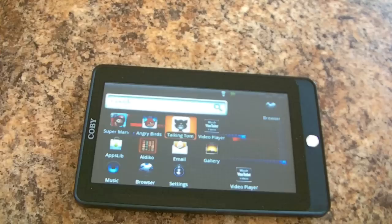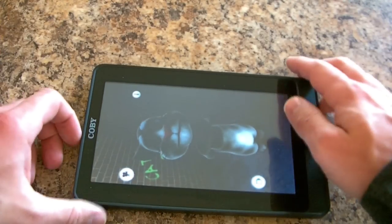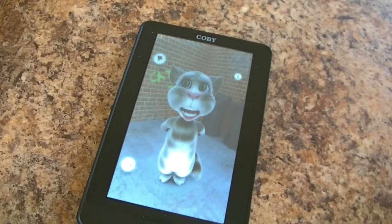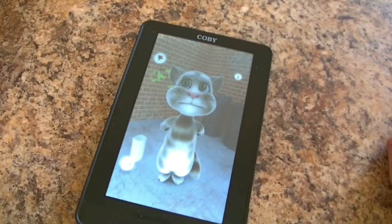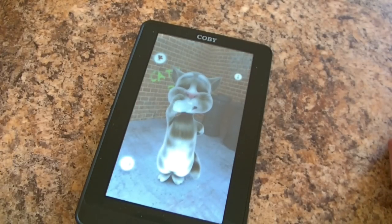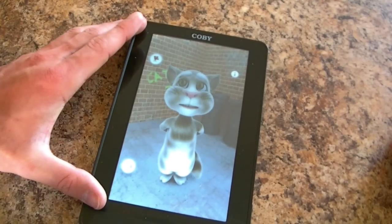Talking Tom, which has 3D, works sometimes, but it's intermittent and it has problems. As you can see, there's some lag, and the sound doesn't come through. So it semi works, but it's not the best for an intense, graphic-wise game.